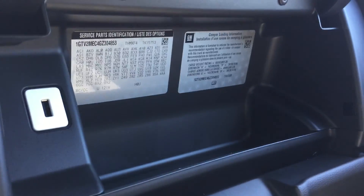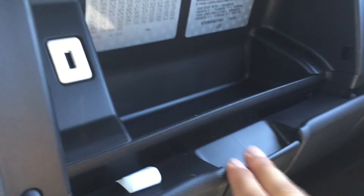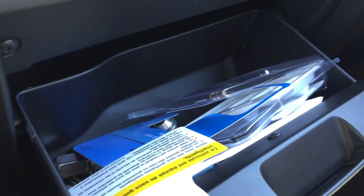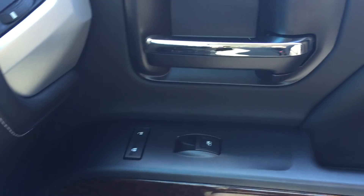Moving over to the passenger side, you have a dual glove box — the top one opens up and offers a bit of storage as well as a handy USB port, and the bottom one is a bit bigger with more room for larger items. On the passenger side door you have powered windows, power lock and unlock, and that nice wood grain trim.